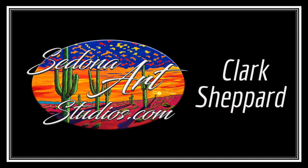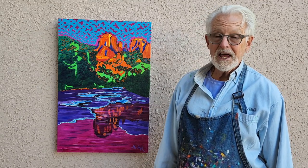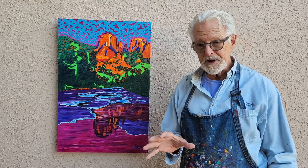Skip on over to SedonaArtStudios.com. Take a look at my art that I offer there. You can enjoy a 15% discount using the code EXP15. I have originals, canvases, sheet clays, metal prints, and the ever-popular tabletop photoplox, where you can place this little special gift from Sedona in different places in the home or office.